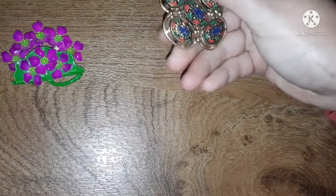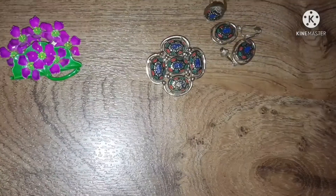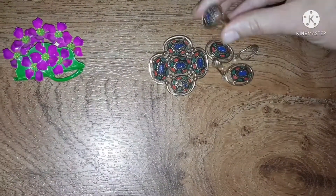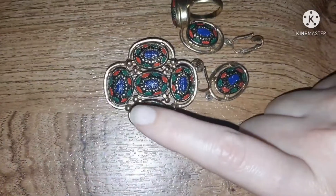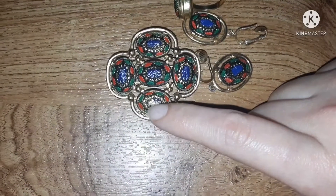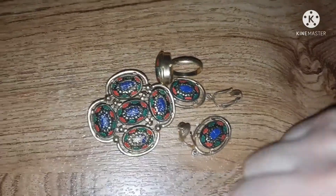This is not my favorite Sarah Coventry set. Honestly it's ugly, but how could I pass up this whole set for just $1? It comes with a ring, the earrings, and the brooch. The blue enamel is kind of rubbed off on here — I'll have to fix that, but can't complain for $1.